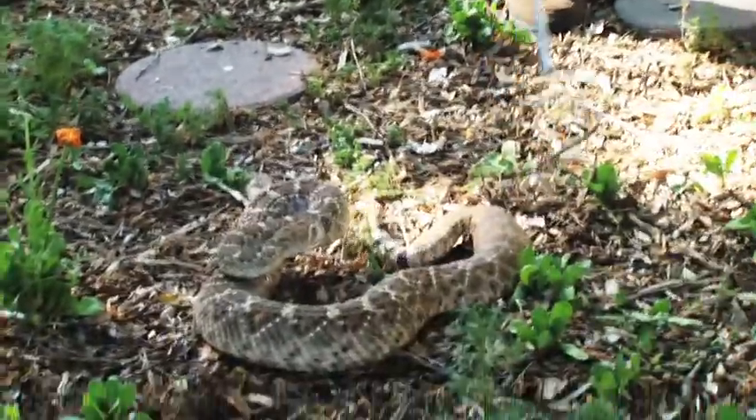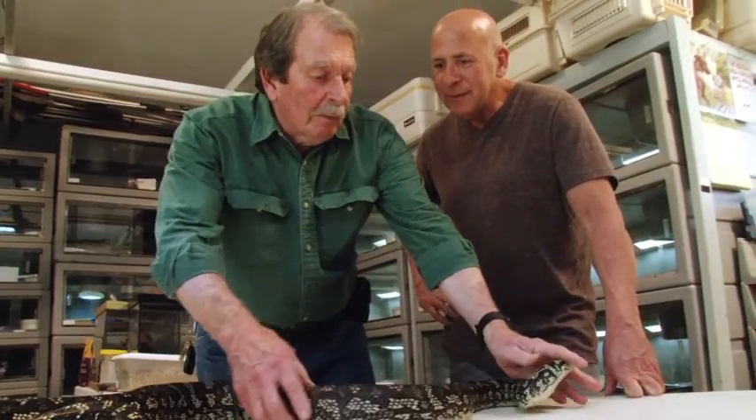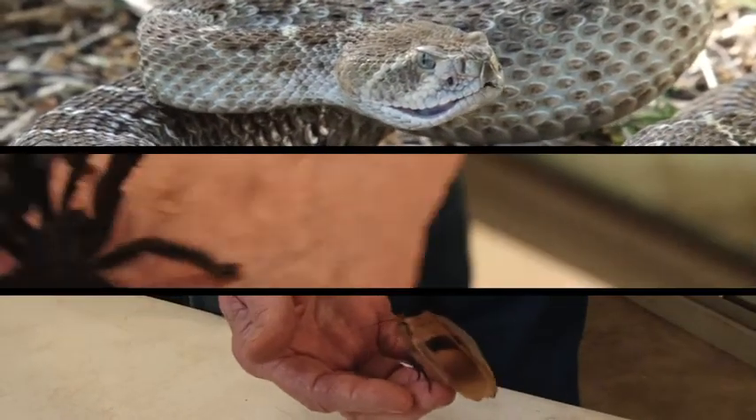As a Hollywood animal trainer with nearly 40 years of experience, Jim Brockett is quite unique in that many of the animals he has supplied to some of your favorite motion pictures are far from your everyday house cat or dog. Jim works with snakes, bugs, and a variety of other critters.